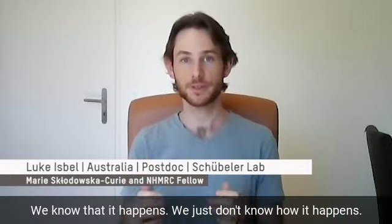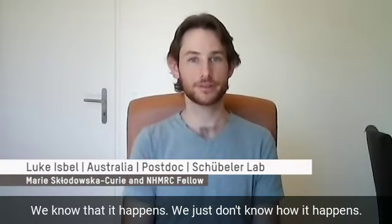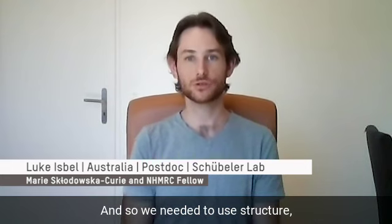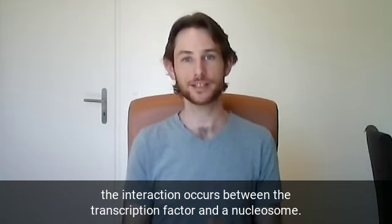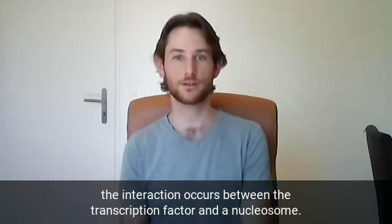We know that it happens — we just don't know how it happens. So we needed to use high-resolution structural imaging in order to figure out how the interaction occurs between the transcription factor and a nucleosome.